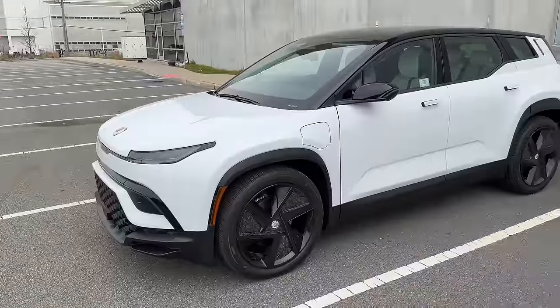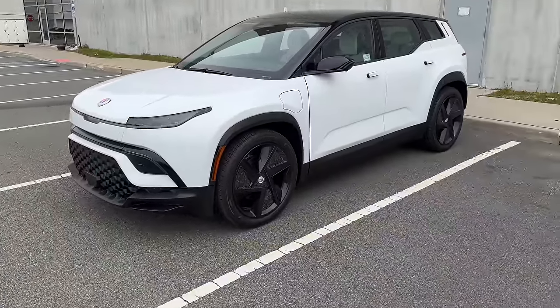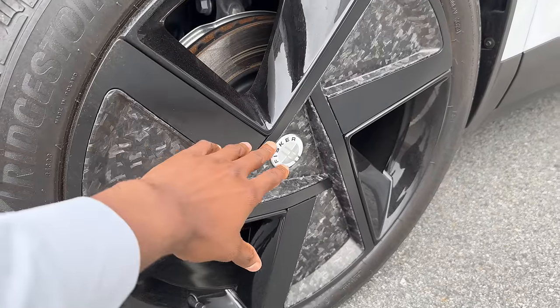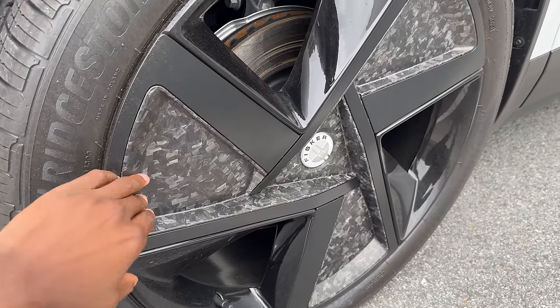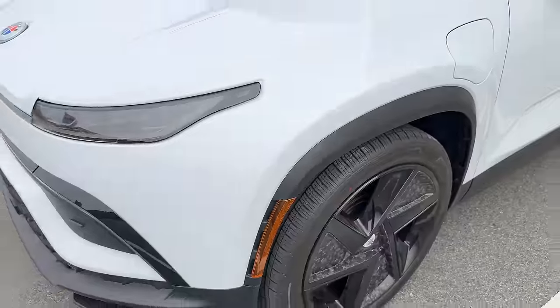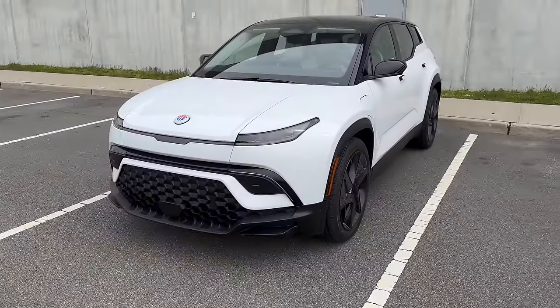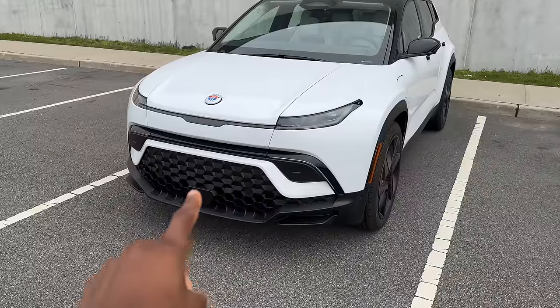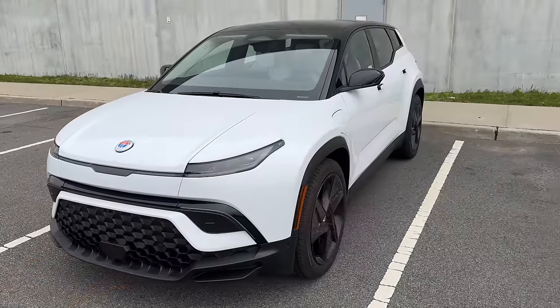Now, first, you may actually realize this is a physically different car. Fisker has brought a white Ocean here, and I actually think this one looks even better than the other one. I know the other one had matte paint, but I think this color Fisker Ocean with the black wheels looks pretty good. They have this recycled carbon in the wheels, which is mainly for aerodynamics but I think looks even better than the other wheels. Kind of got this little Aston Martin look, which doesn't surprise anyone if they know about where the design comes from.